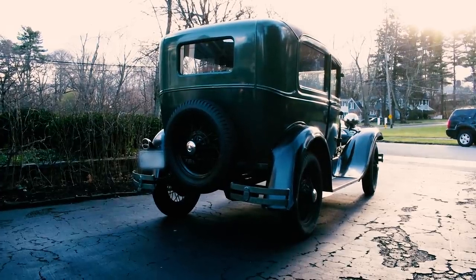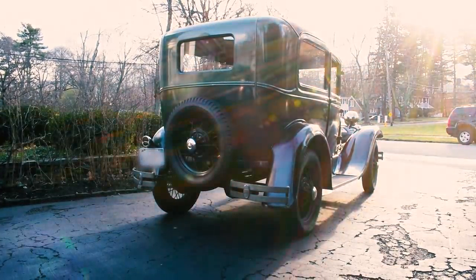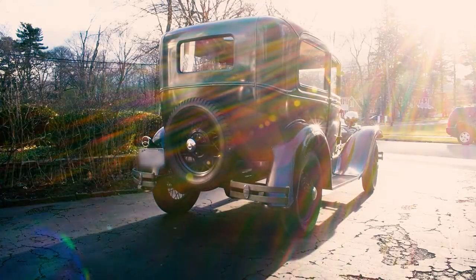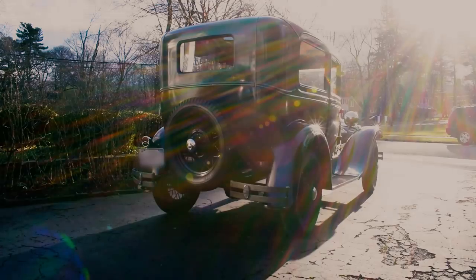Let me finish by saying thank you to Francis for letting me drive this historic Ford. If you've enjoyed, like and subscribe. If not, let me know why in the comments below. As always, thank you for watching. I'll see you next time.